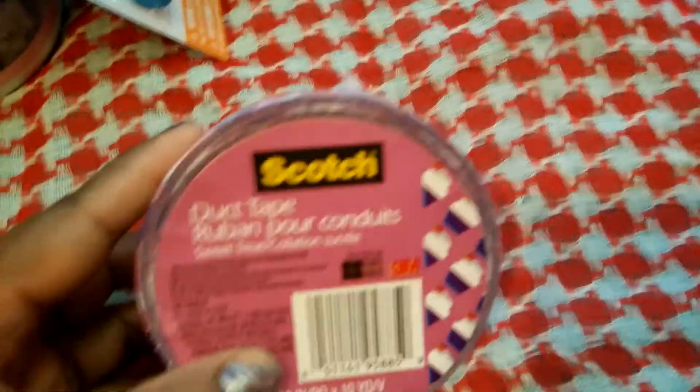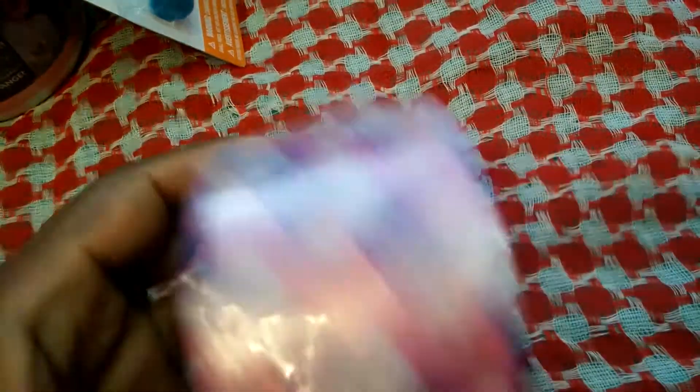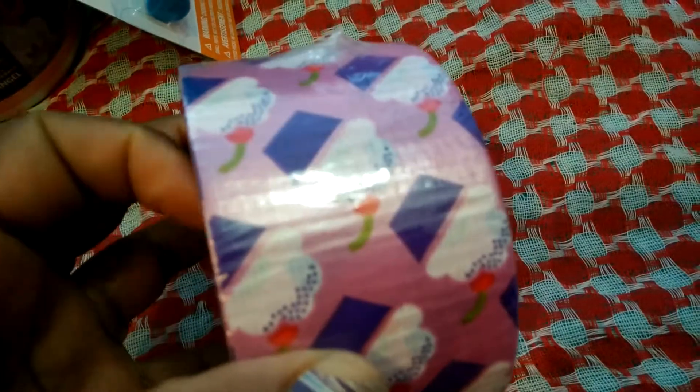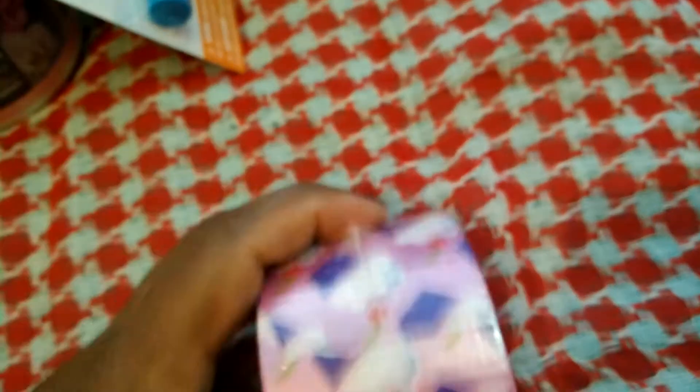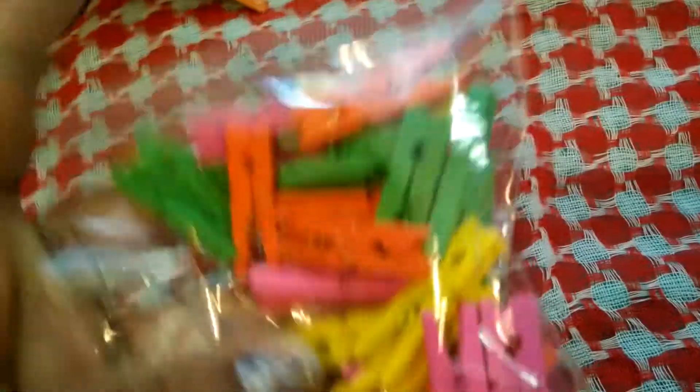I also found this duct tape. I got my first pocket letter and the pocket letter had this tape on it, and I was so in love with the tape. Then I went to Dollar Tree and saw this duct tape — it's by Scotch and it's the cupcake design. So Cali, if you're watching, I found the duct tape!